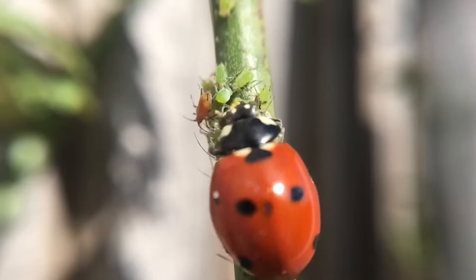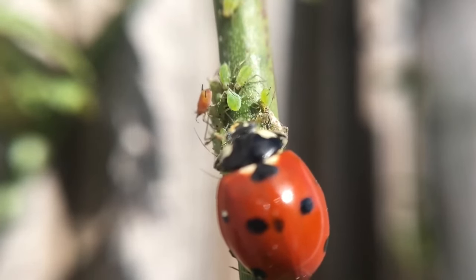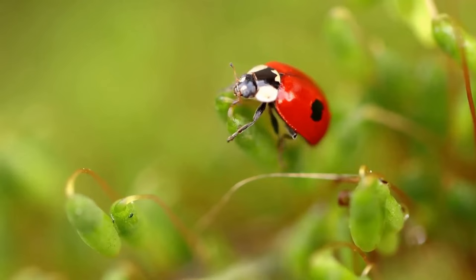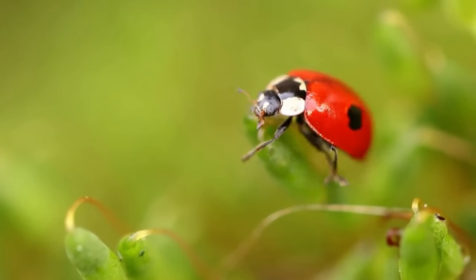If you're into gardening you might know that one of the ladybird's favourite foods is the aphid, but not all species feed on them, with others eating vegetation, mildew, pollen and nectar.